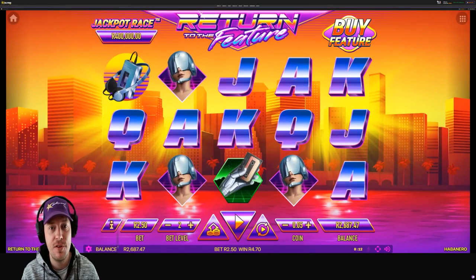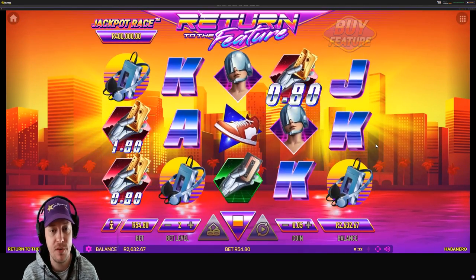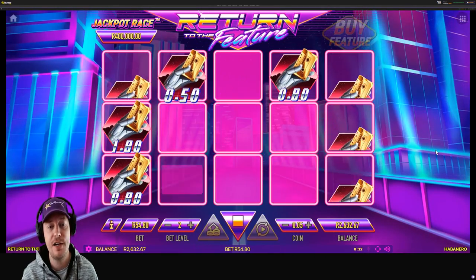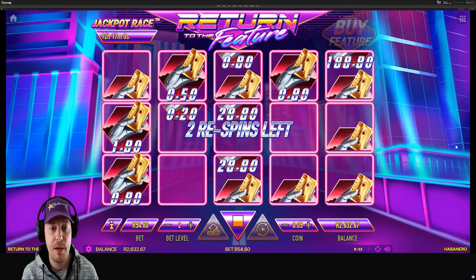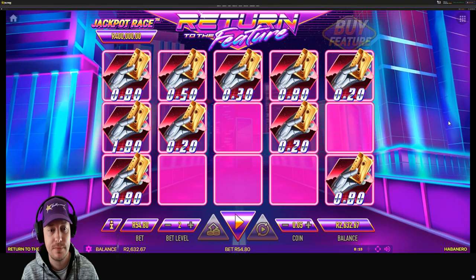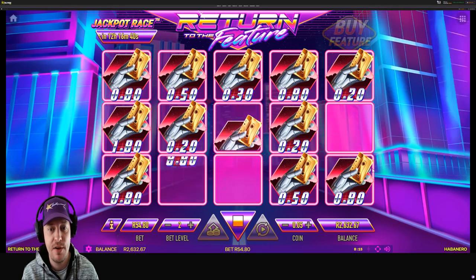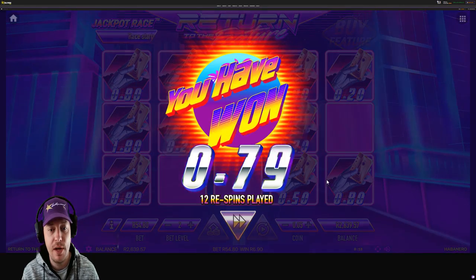There are other features you could also buy on Return to the Feature — you've got the 3 scatter symbols and the 3 money symbols options. I'm going to buy the 3 money symbols as well so you guys can get an idea of what that one's about. That's going to cost us 54 rand at this bet level. Feature triggered. This is a slightly different feature — you're going to pick up a cumulative win of all the symbols that stop. You obviously want as many cassette tapes as possible and you're looking for cassette tapes with high numbers. Unfortunately we don't have any higher ones — the highest we've got here is 180. So not going to be a big one. It cost us 54 rand and we've got 6 rand 90 back.